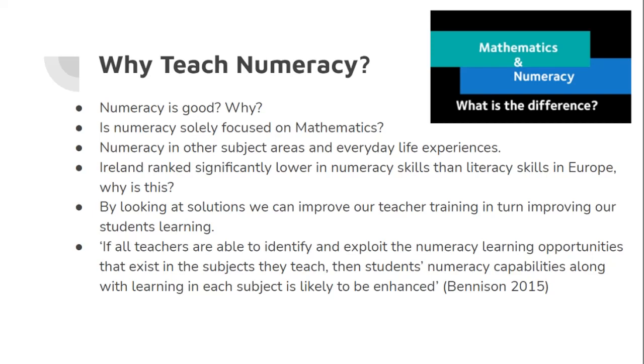Why teach numeracy? We see in many studies and cases why it is important to include numeracy in our teaching, but often teachers are left struggling to implement this in lessons. Numeracy is no doubt a key skill that is effective in the classroom; however students often categorize this skill as something done solely in the maths class. Numeracy skills are used in every subject, and it is clear that due to this problem of cross-curricular links, students struggle to implement these skills in other subject areas such as geography, technical graphics, PE, and wood technology. Upon research, we found that Ireland ranks significantly lower in relation to numeracy skills than literacy skills. Our goal is to address this problem while also looking at possible solutions that could be implemented in our classrooms and teacher training, for the betterment of our teachers and students.